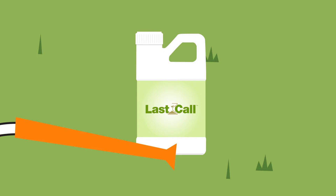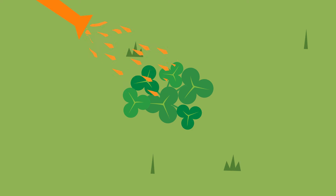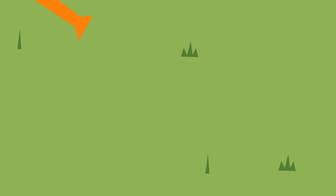Last Call is also excellent for taking Bermuda grass out of cool season turf, and delivers effective control of dandelion, clover, oxalis, lespedeza, and many other common summer broadleaf weeds.